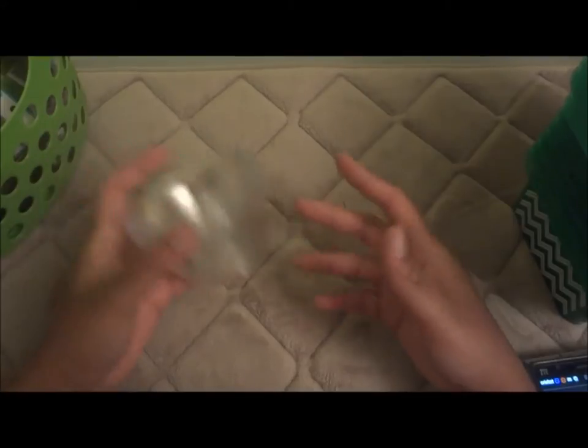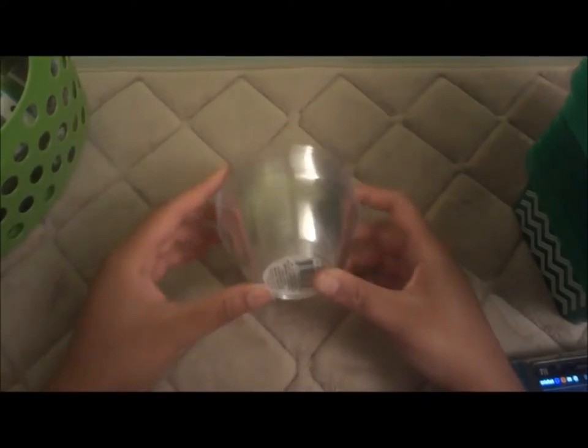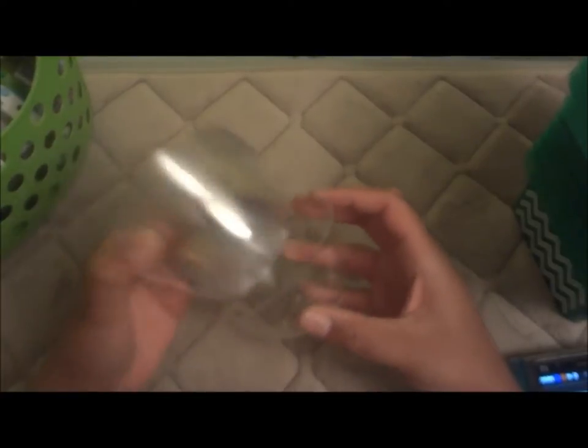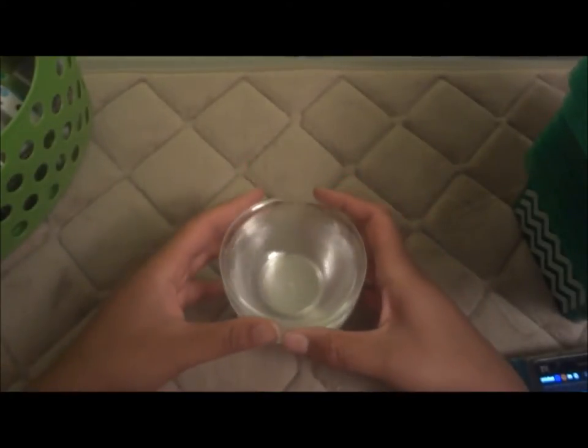Now in a different order since I already took stuff out. First thing: a set of 12 little condiment snack cups. I'll use these for baking — separating ingredients like flour and sugar before I start, so it's less work. It's like a mise-en-place setup.